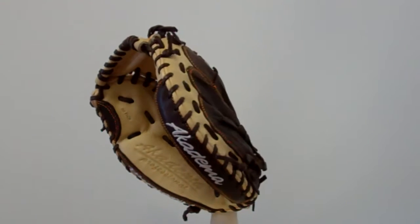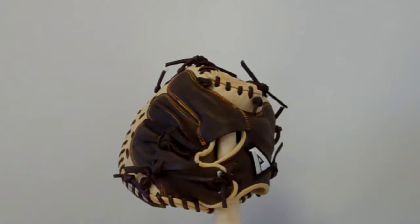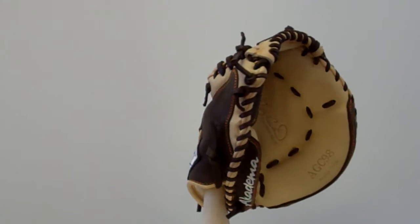We're here taking a look at the Akadema AGC-98, which Hall of Famer Gary Carter assisted in designing. 32 inches in circumference, with Prodigy cowhide leather, designed for ages 9 to 13.